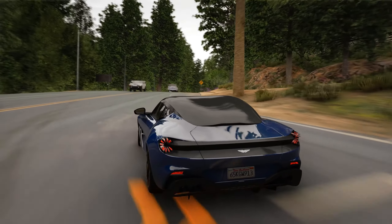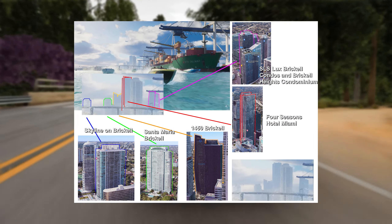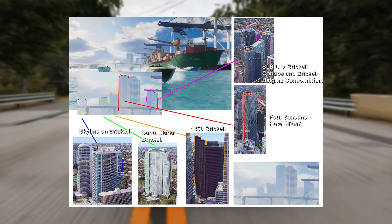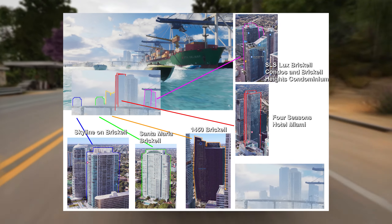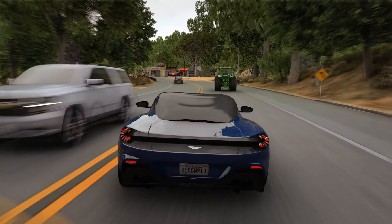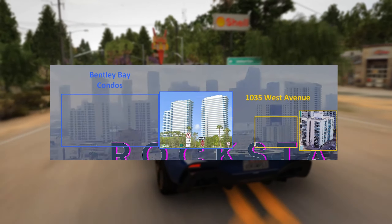We're jumping back to the boat shot. Some of the buildings on the left side of the cargo ship include Skyline on Brickell, Santa Maria Brickell, 1450 Brickell, the Four Seasons Hotel Miami, and SLS Luxe Brickell Condos and Brickell Heights Condominium. Bentley Bay Condos and 1035 West Avenue can also be seen in the introduction shot.